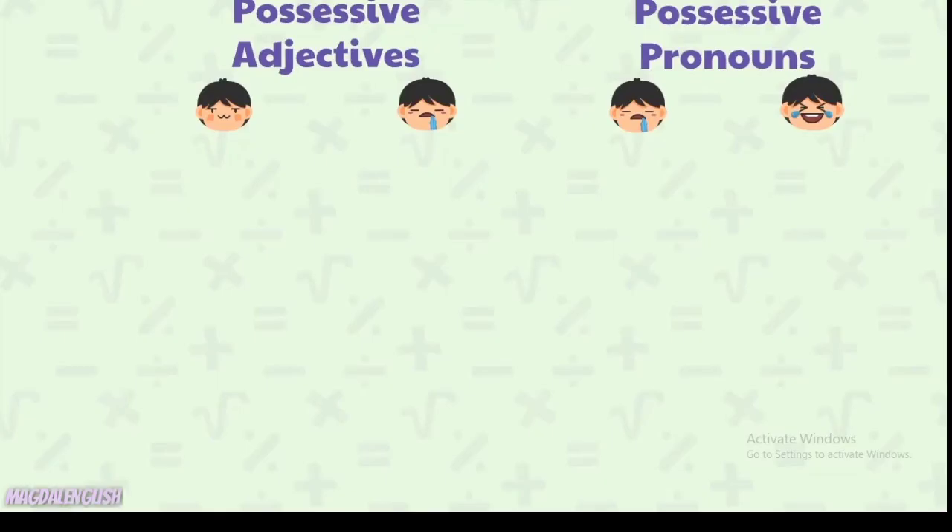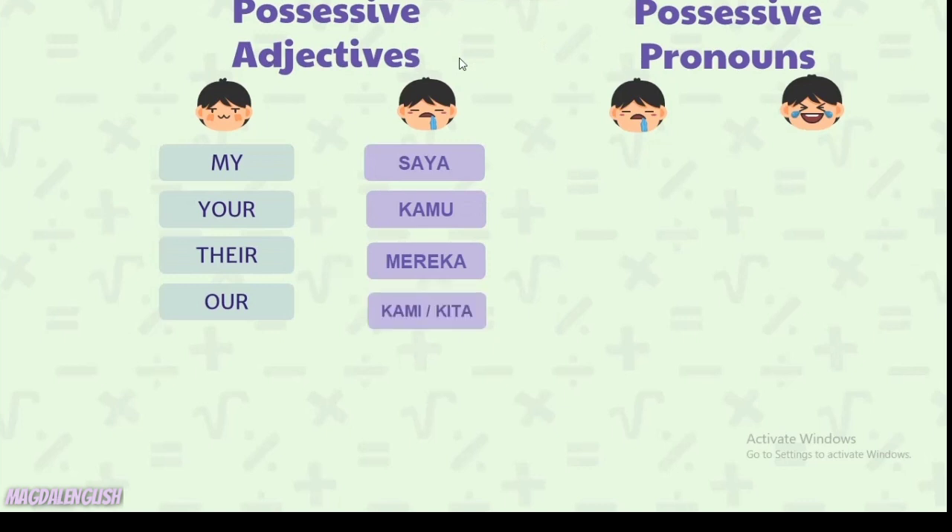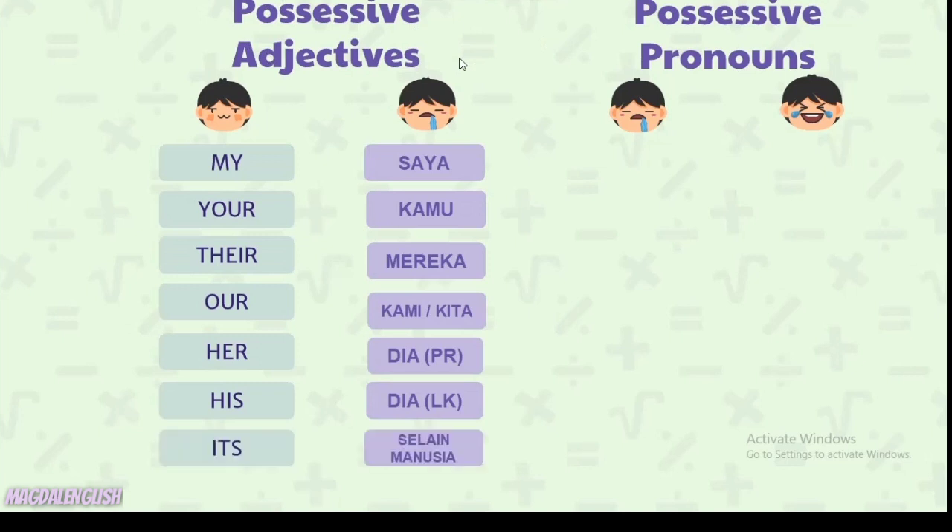Jadi pada dasarnya, possessive adjectives sama possessive pronouns itu sama-sama digunakan untuk menyatakan kepemilikan. Sebelum kita lihat apa bedanya, kita lihat dulu anggota dari possessive adjectives. Yang pertama ada: my (saya), your (kamu), their (mereka), our (kami atau kita), her (dia perempuan), his (dia laki-laki), dan its untuk yang selain manusia.